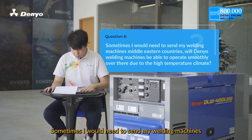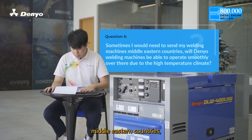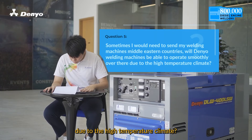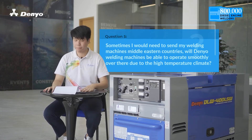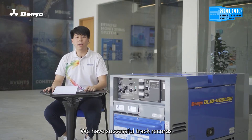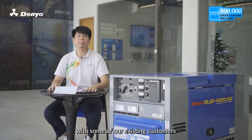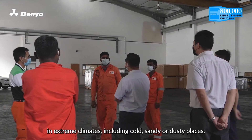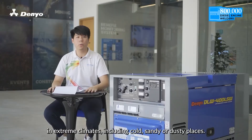Sometimes I will need to send my welding machines to Middle Eastern countries. Will Daniel welding machines be able to operate smoothly over there due to the high temperature climates? Yes, there wouldn't be any problem. We have successful track records with some of our existing customers using the Daniel diesel engine-driven welder in extreme climates including cold, sandy or dusty places.